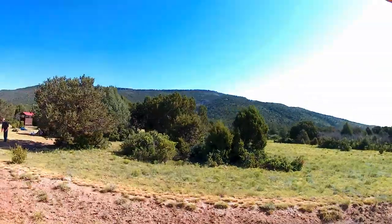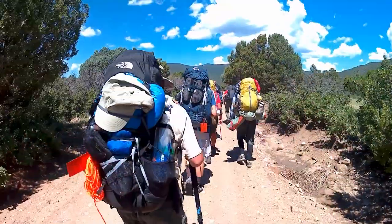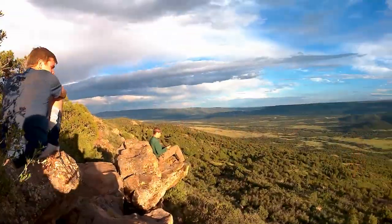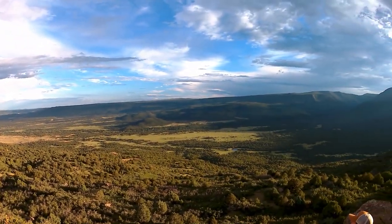Once everyone is on board, your adventure truly begins. The bus will take you to an offload point where your ranger will introduce you to some of the methods used on the trail at Philmont. Then you will hike to your first campsite. I hope this video has been useful in helping you prepare for your Philmont trek. Please post any questions in the comments below.